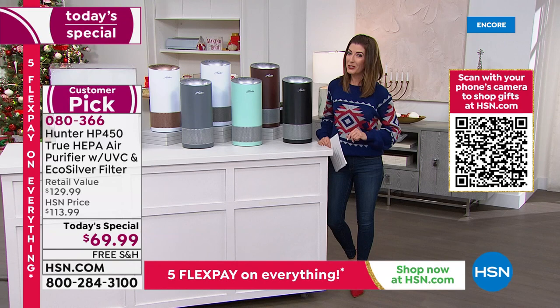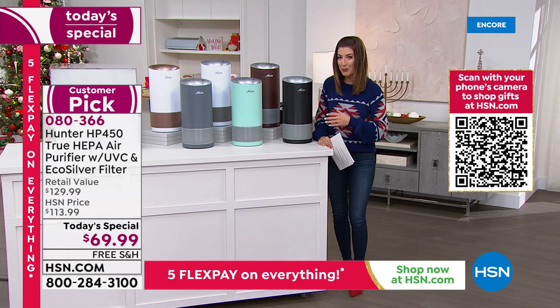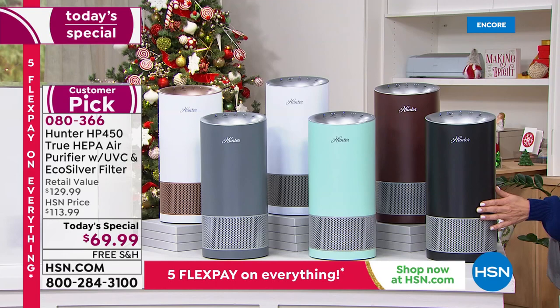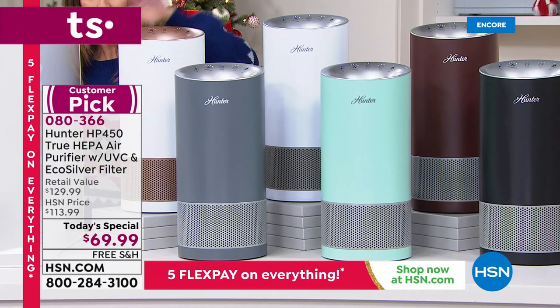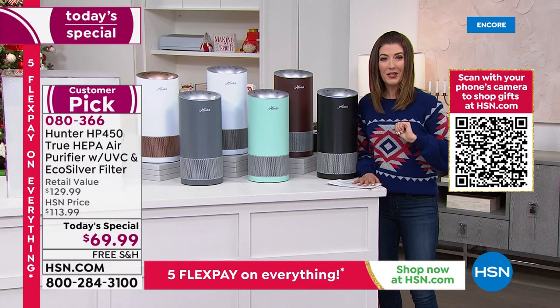It's on five FlexPay and we have free shipping across the board. We've got exclusive colors here at HSN. Tonight you're either upgrading the Hunter air purifier you already own to the most advanced features, or maybe you're buying an air purifier for the first time. Item number 080366 — all you do is pick your color. We have black, copper/bronze, aqua, two whites — white with silver or white with rose gold accent — and graphite.